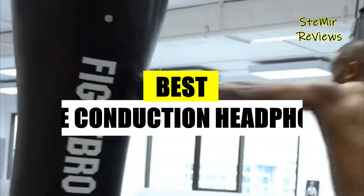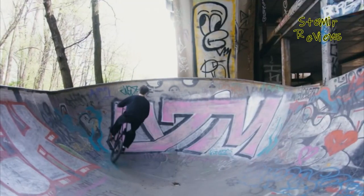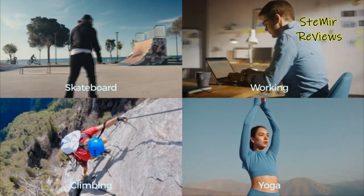Welcome to my channel. Prepare for an exciting showcase of incredible bone conduction headphones. Subscribe and join me on an exhilarating journey to explore these exceptional devices together.